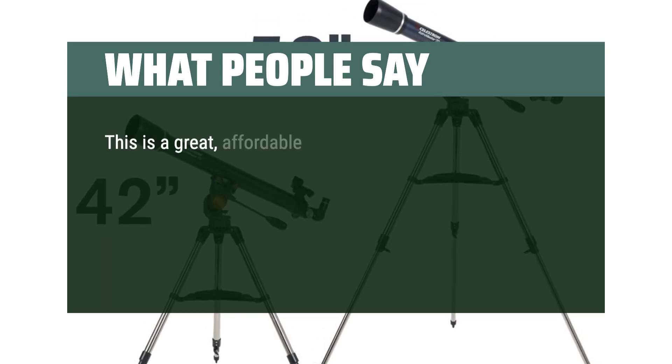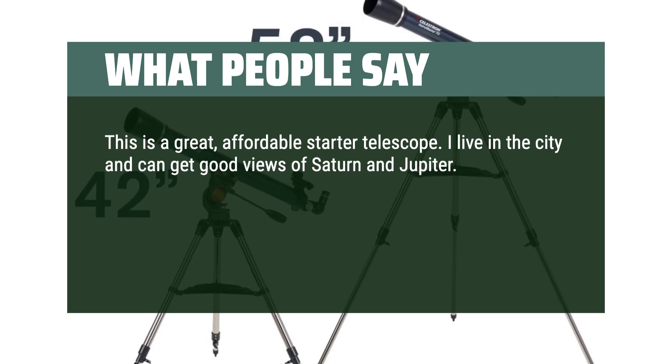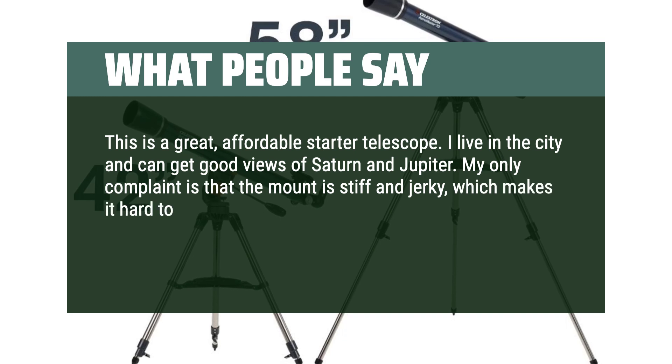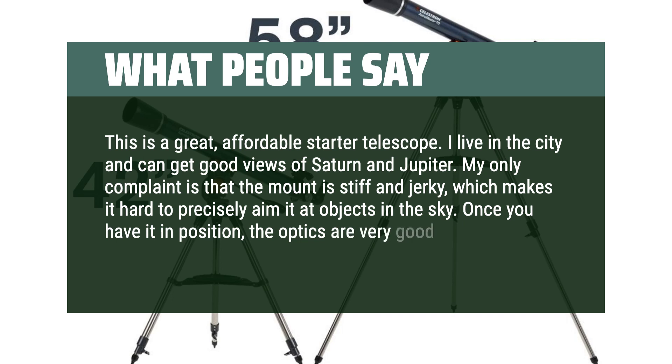This is a great, affordable starter telescope. I live in the city and can get good views of Saturn and Jupiter. My only complaint is that the mount is stiff and jerky, which makes it hard to precisely aim at objects in the sky. But once you have it in position, the optics are very good.